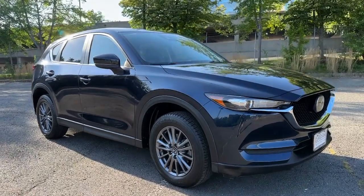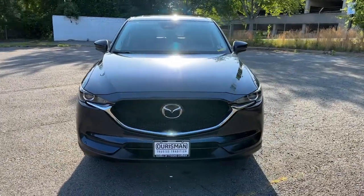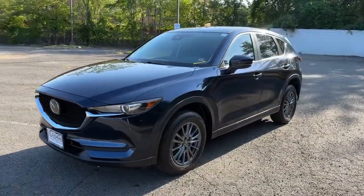You will love the features of this 2020 Mazda CX-5. With less than 20,000 miles on the odometer, this vehicle provides excellent value.